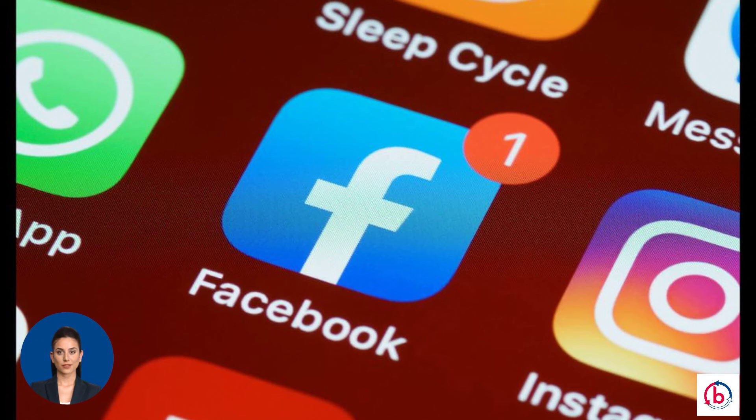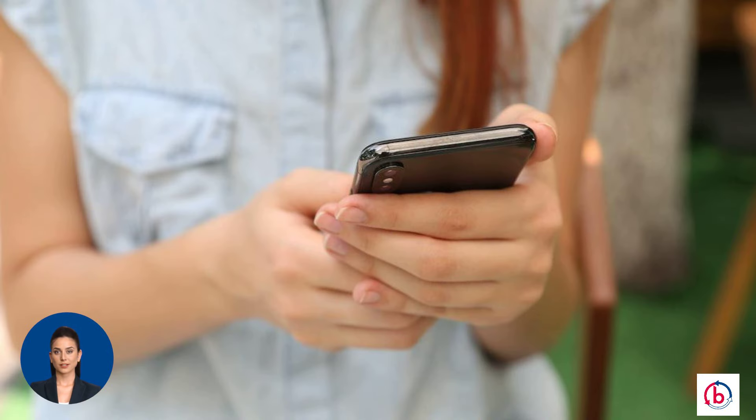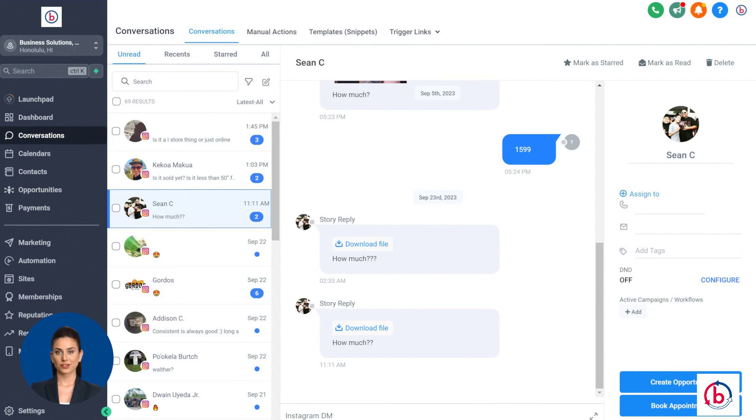She sends a message via Facebook Messenger to get more information. Number 3: Instagram. Scrolling through Instagram, she sees a post about Business Solutions' latest innovation and wants to know more about it. She sends a direct message on Instagram. Number 4: Business Number Texting. Sarah, while out and about, remembers a question and sends a text to Business Solutions' dedicated Business Number. Business Solutions' CRM orchestrates the following actions.